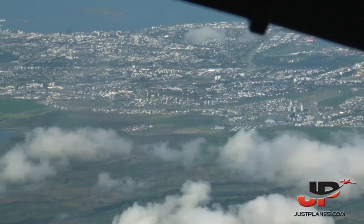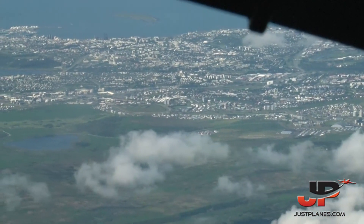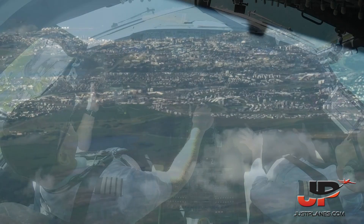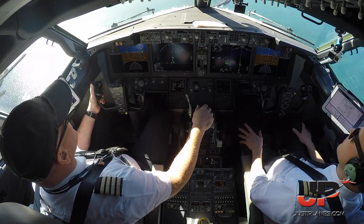Reykjavik Control, 119. Reykjavik Control 119. Approaching 28. That's according to the plan.